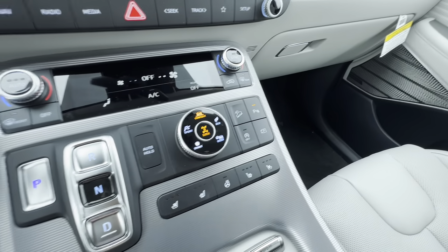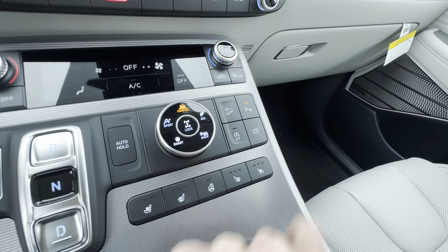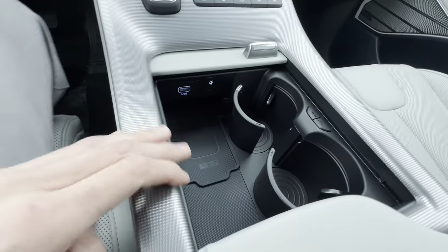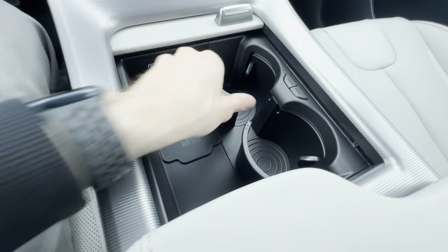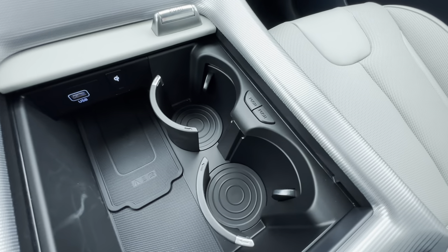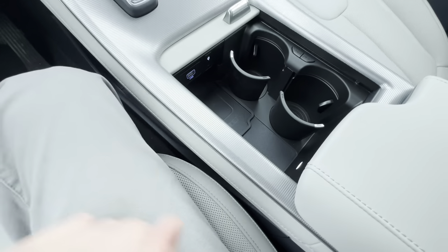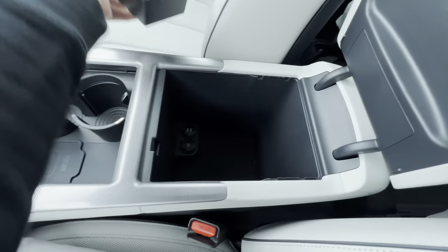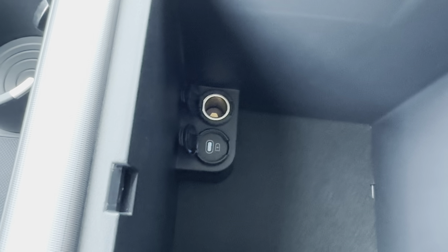We have all-wheel drive lock, parking assist, a parking camera, auto start-stop, and hill descent. Moving down further, there's a USB Type-A port and a wireless charging pad that's slightly elevated so your phone doesn't slide around. We have retractable cup holders that slide in and out, a center console with a small tray, a USB-C port, and a 12-volt 180-watt power supply.